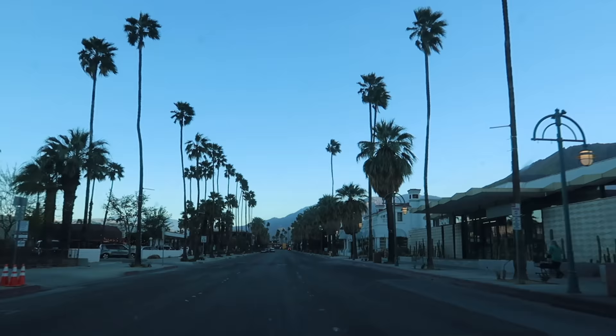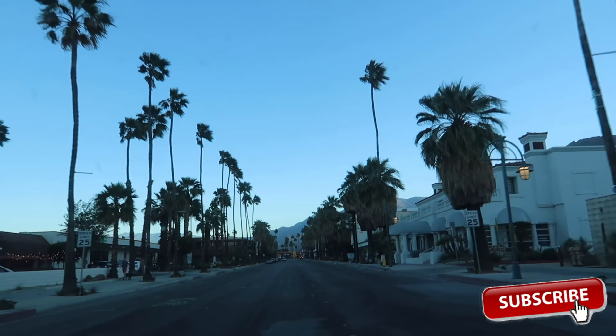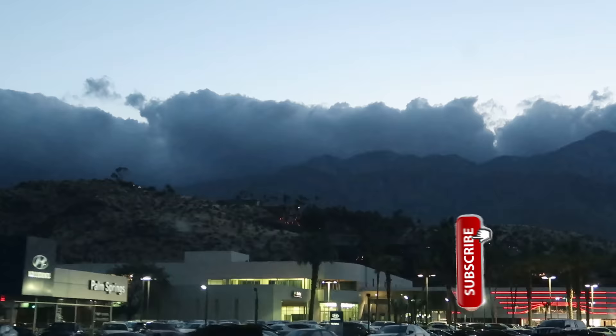So there we have it — the end of your two-week California road trip! Please give this video a thumbs up if it was helpful, subscribe to see more videos like this, and thank you so much for watching. Please enjoy your visit and I will see you next time.